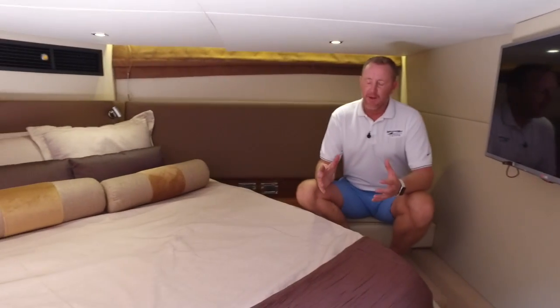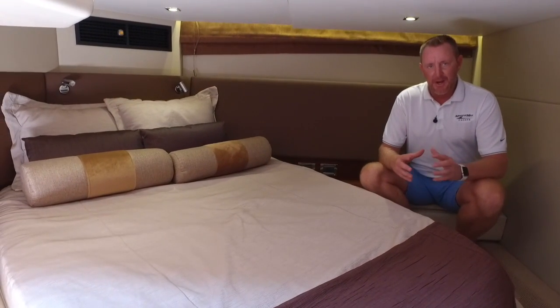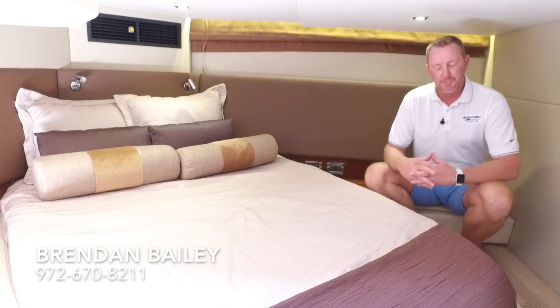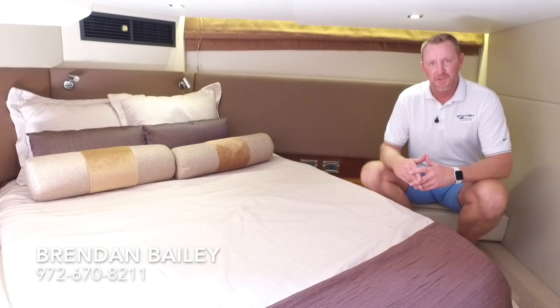I'm Brendan Bailey with the MarineMax Dallas Yacht Center. I'd love to talk to you about this boat. It's about two hours from Dallas-Fort Worth Airport — I'd love to get you out here, and we can arrange transportation as well. Beautiful Possum Kingdom Lake. This is a 2015 470 Sundancer, and my name is Brendan Bailey. My number is 972-670-8211. Can't wait to hear from you — talk to you soon!